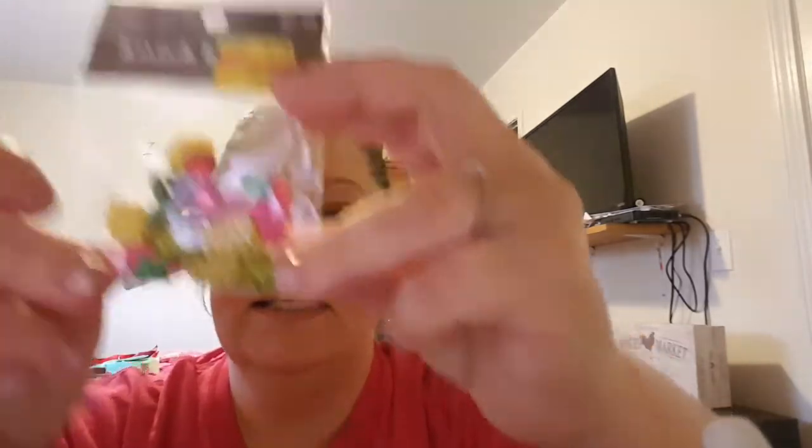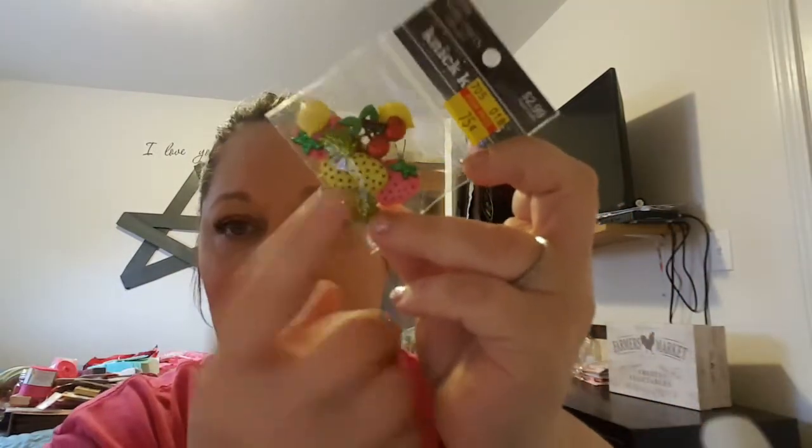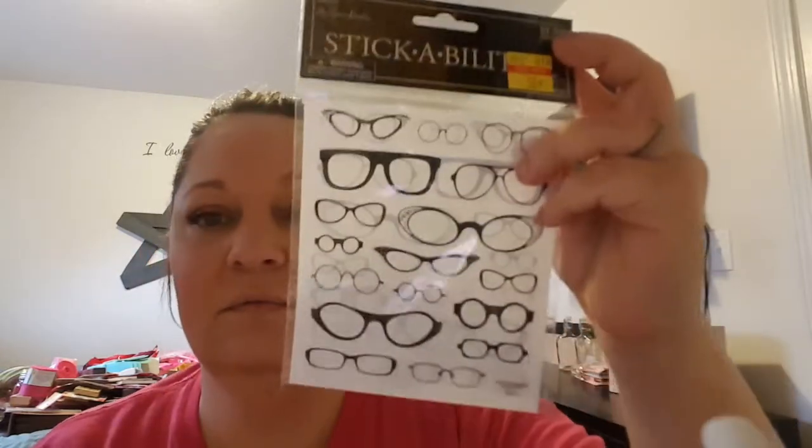The next little thing is this little guy with the strawberries — there's pineapples in there, a couple cherries, and some lemons as well. I'm surprised that they were clearancing out a lot of the spring and summer themed items. I mean, I know there's new items coming in, but right before spring they're clearancing all the spring things out. Super cute — look at these glasses stickers. They were 50 cents. You can't pass these little things up. So super cute to add to any different type of project.